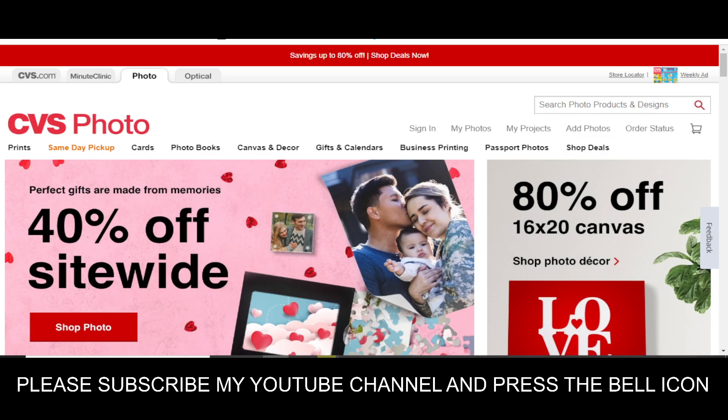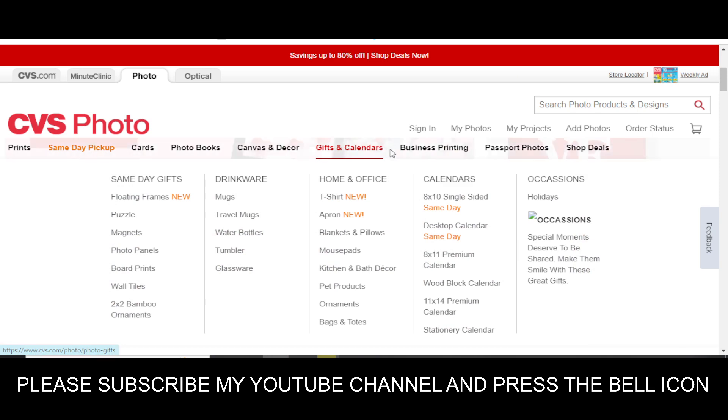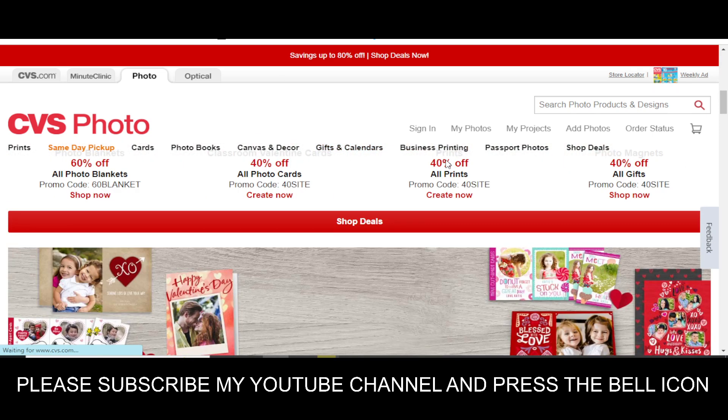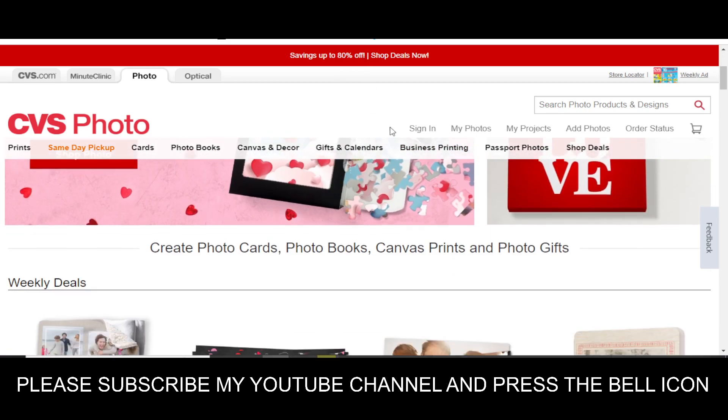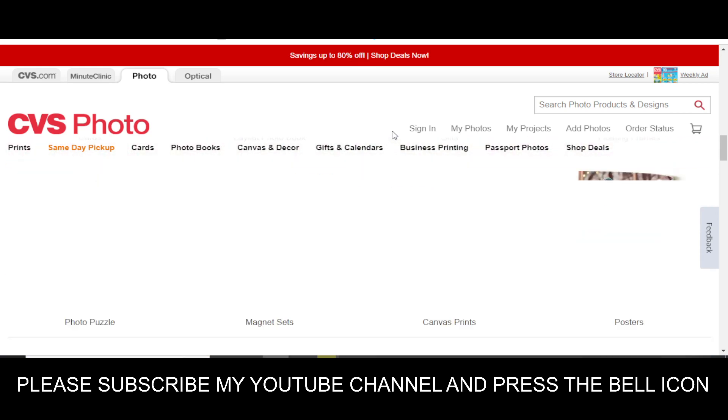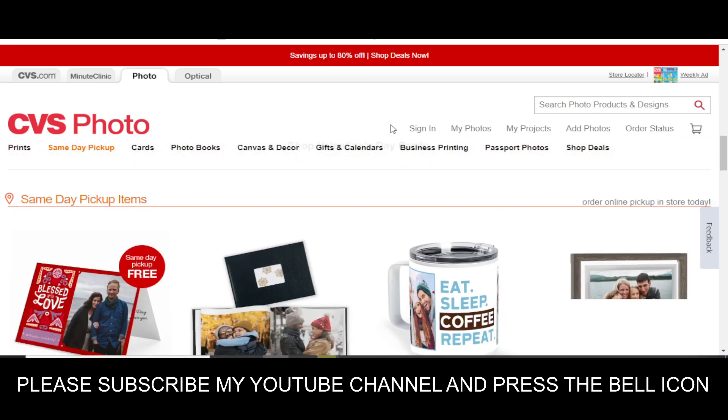Hey, what's up guys, welcome to my YouTube channel Adnan City. Today I'm going to provide you a new promo code for CVS.com, so stay tuned. Please like this video and subscribe to my YouTube channel and press the bell icon — you'll get a notification when I upload a new video so you'll get your codes on time.